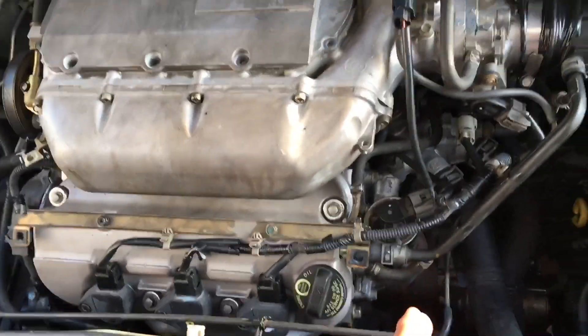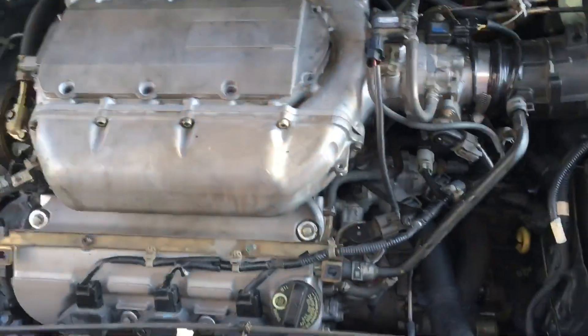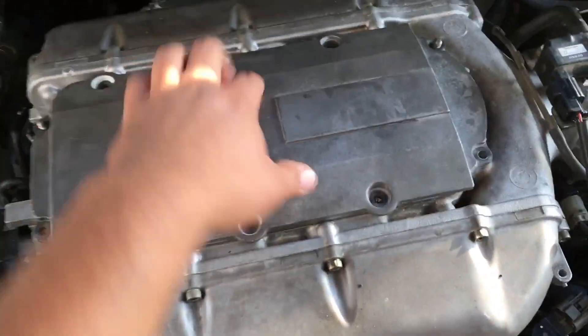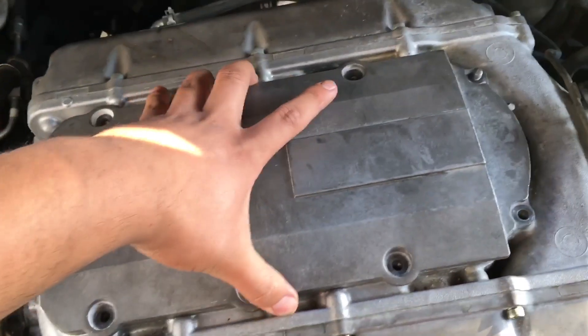The problem is not with the EGR valve itself, nor with the EGR port — the previous mechanic actually cleaned the EGR port because it previously had an EGR flow code. The actual problem is in this plenum cover. You remove these bolts and pull this plenum cover off.